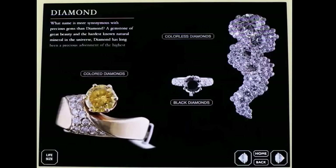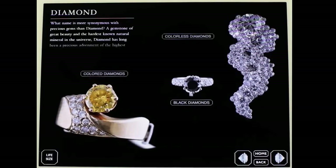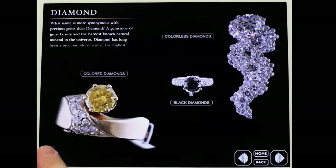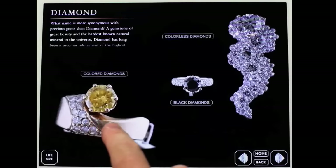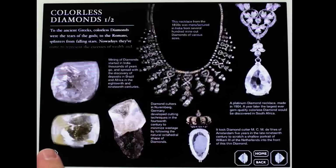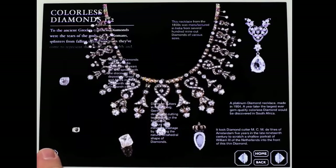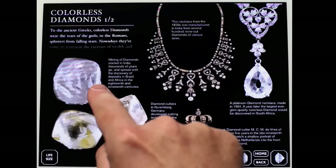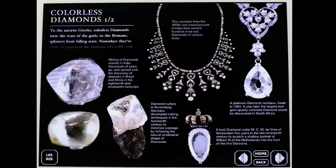Let's go to diamond. Not surprisingly, diamond is where the most sparkliest of all the things live. The life size button is a fun feature here — it kind of gives you a feeling for the fact that yes, these are really rings. Let's look at colorless diamonds. Here you see a big necklace and some really tiny little stones, but even though they're tiny, you can still rotate them and still see a lot of detail in them.